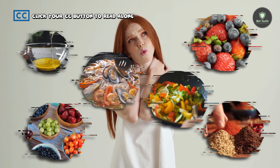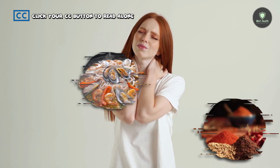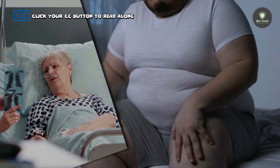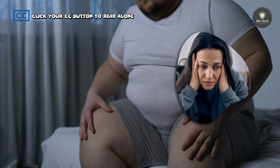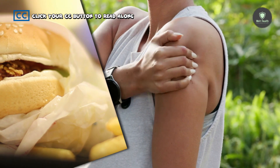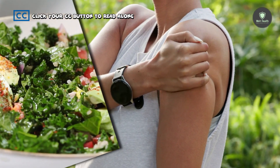Inflammation can be both beneficial and detrimental. On the one hand, it aids your body's defense against illness and injury. Chronic inflammation, on the other hand, can result in illness. Stress, sedentary lifestyles, and inflammatory foods can all increase the chance. As a result, consuming foods that can help reduce inflammation is highly recommended.